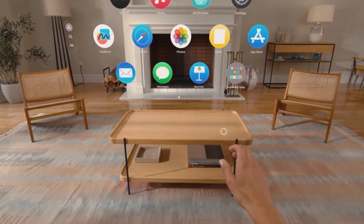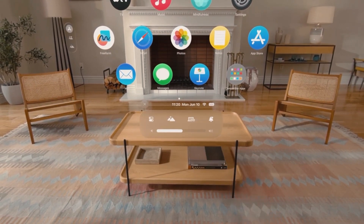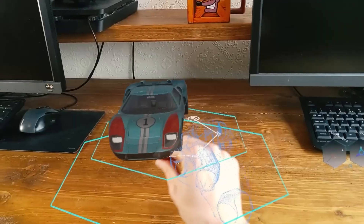The Control Center gives you quick access to frequently used features like notifications and the Mac virtual display. This makes interacting with your Vision Pro seamless, efficient, and engaging.